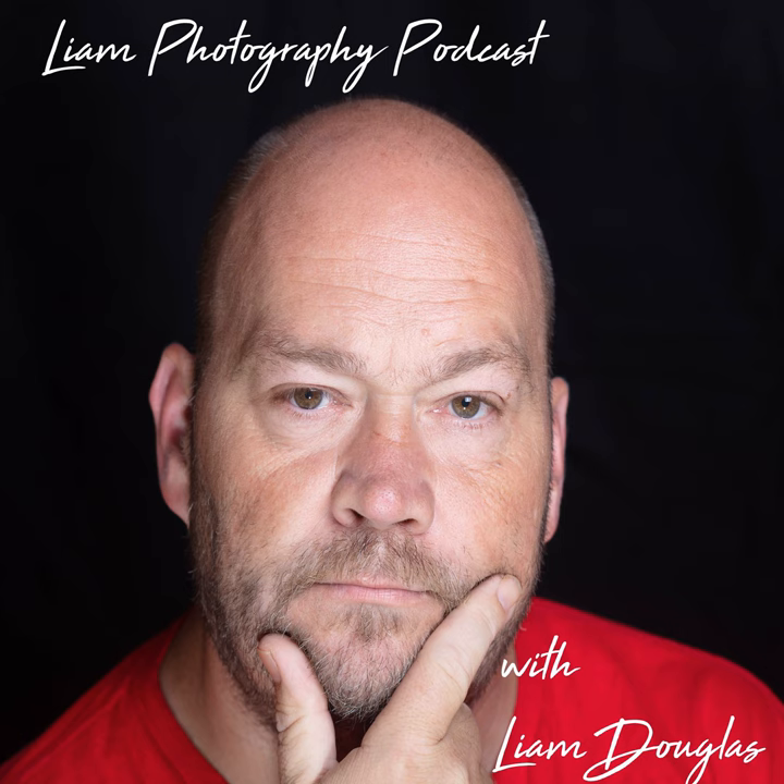Greetings, everybody. You're listening to the Liam Photography Podcast. I'm your host, Liam Douglas, and this is episode 276 for September 29th, 2022.